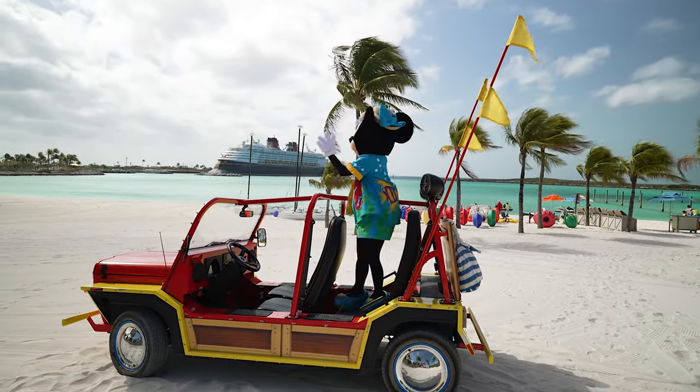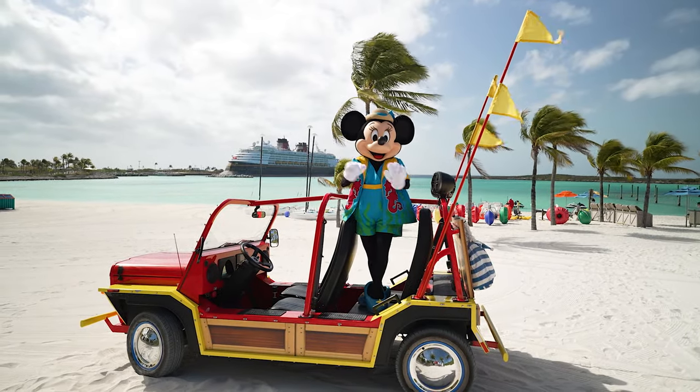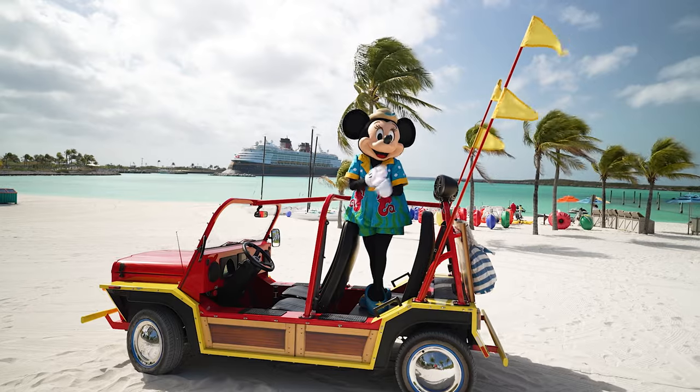It's a beautiful day. With the ship in the background it looks so interesting. So fun!